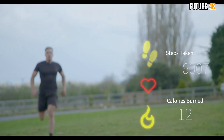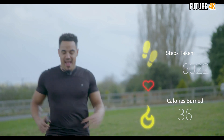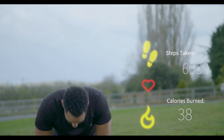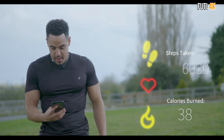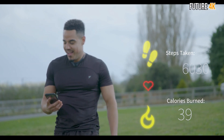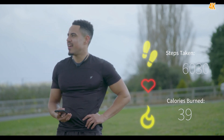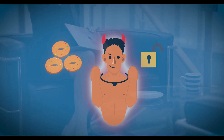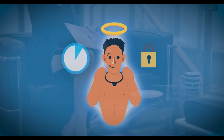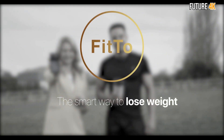Thanks to its slim and waterproof design, Fit2 can remain on your neck through workouts, showers, and even under any of your clothing. In addition to keeping your temptations in check, it also tracks your steps and calories burned. Keeping you motivated, the Fit2 app also ties in diet guidance tips and notifications.